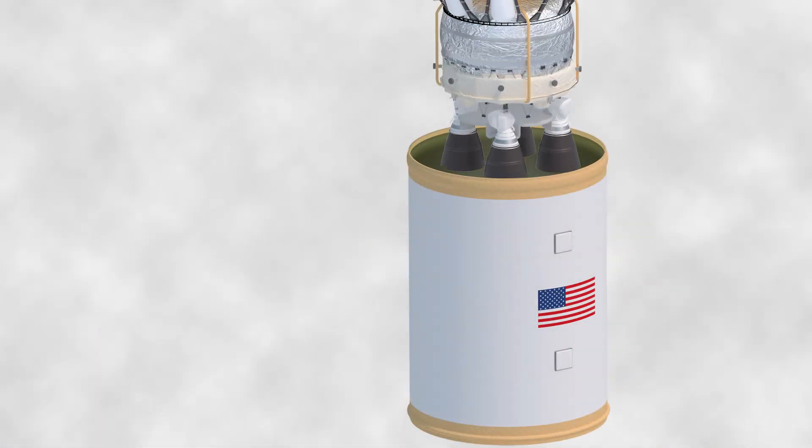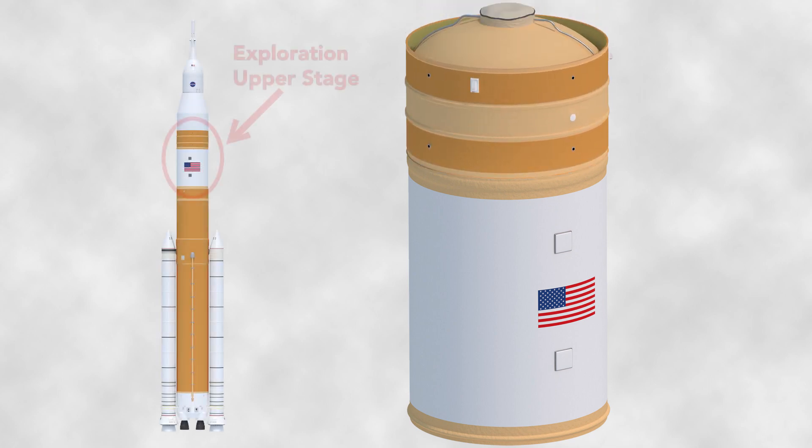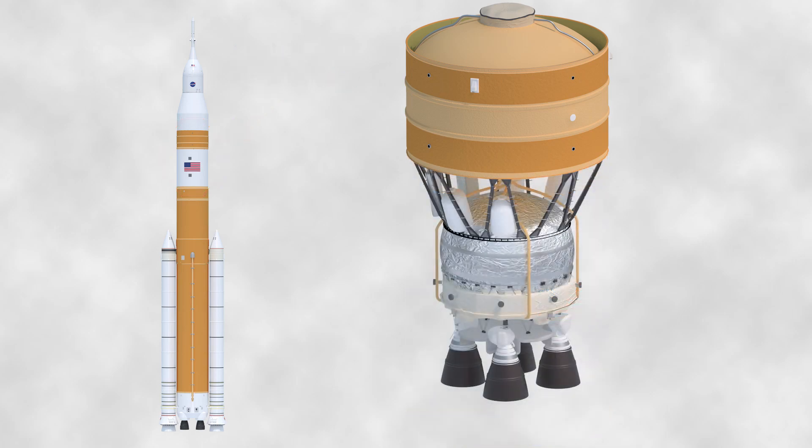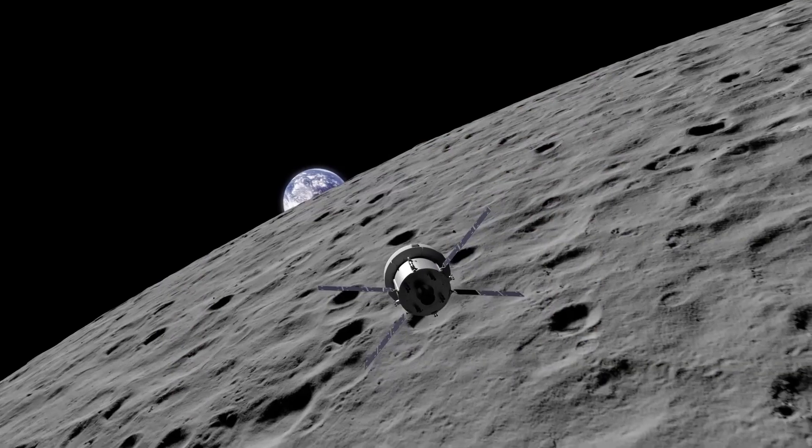The Exploration Upper Stage sits on top of the core stage, and after the solid rocket boosters are jettisoned and the core stage burn is complete, it takes the service module and the Orion capsule further on its journey to the moon.